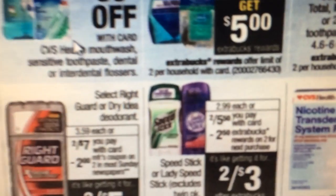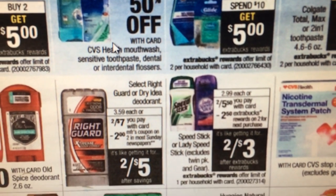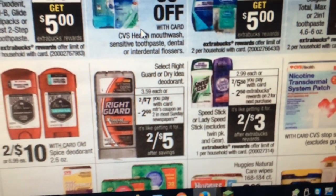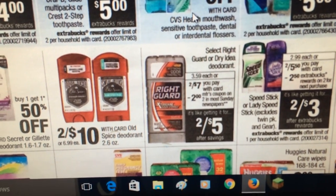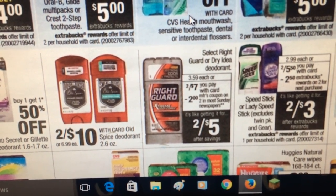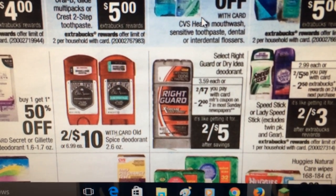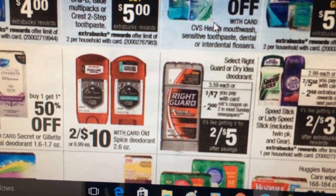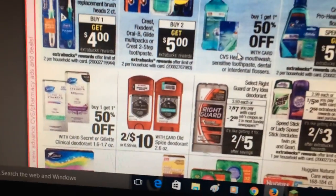Speed Stick is two for $5.50 with a two dollar ExtraCare buck back, making them two for three. We had some coupons — I don't know if they expired. Right Guard is two for seven with a two dollar manufacturer coupon in Sunday's paper making it two for five. There's also a Saving Star deal on these if you still have it — that might make a nice deal.